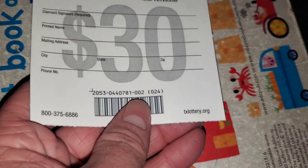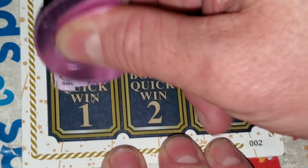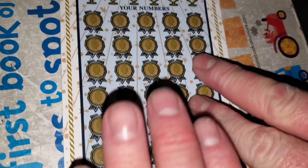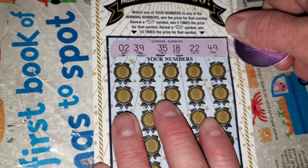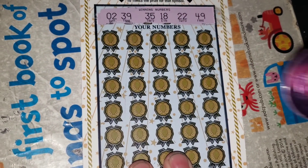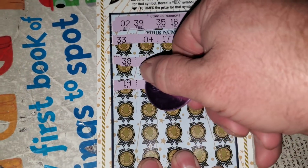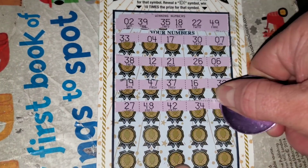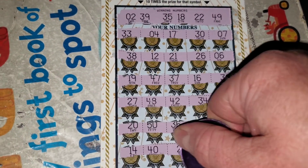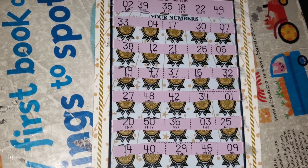Ticket two from pack 4407, 81. Quick win — no. Winning numbers are 2, 18, 22, 35, 39, 49. Nasty near-misses with a 12 and a pesky number one. Last two rows — nope. Another loser. First four were all duds.